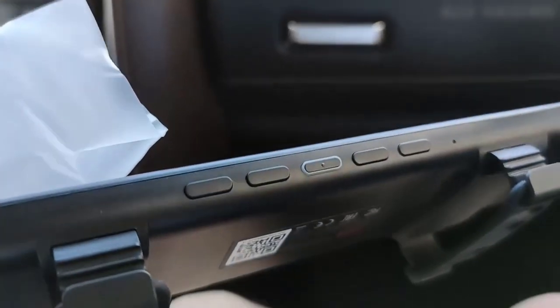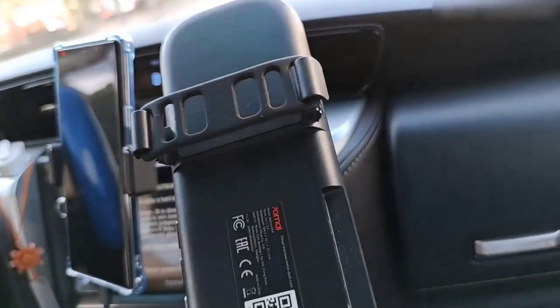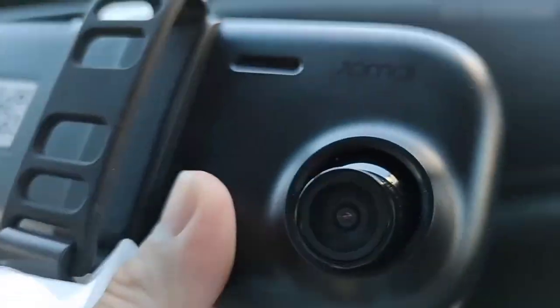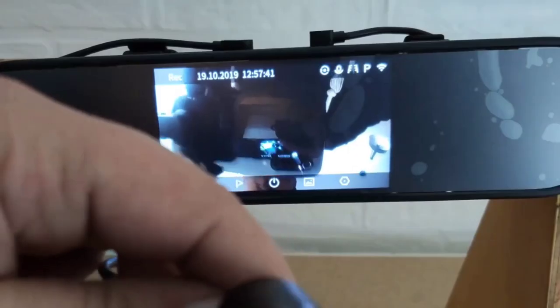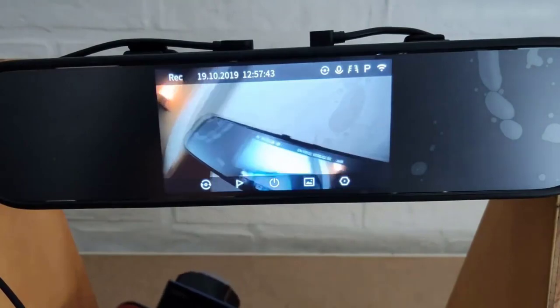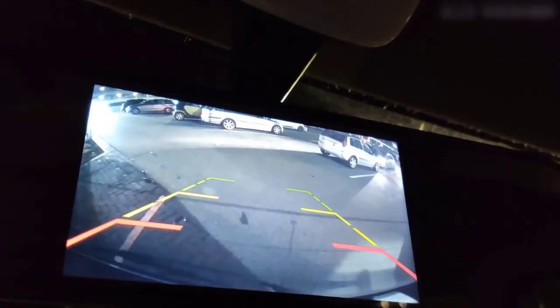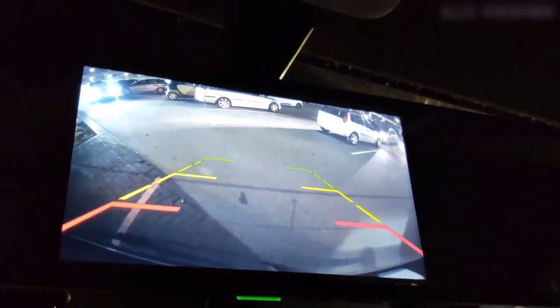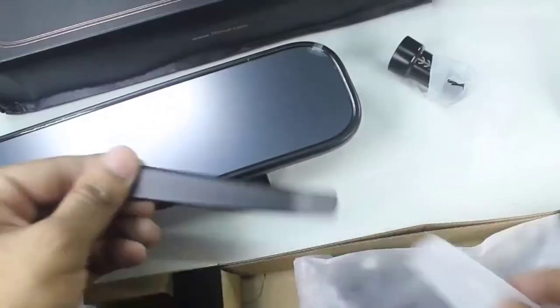This is a car smart mirror from Xiaomi with a video recorder and a bunch of interesting features. After reviewing many models and reading many reviews, I realized this is the best of all the proposals. I was won over by the fact that it looks like an ordinary rear view mirror with no hint that it contains a DVR. The DVR delivers a decent image even at night and in cloudy weather. The link to the mirror, as well as all products from the video, is in the description.